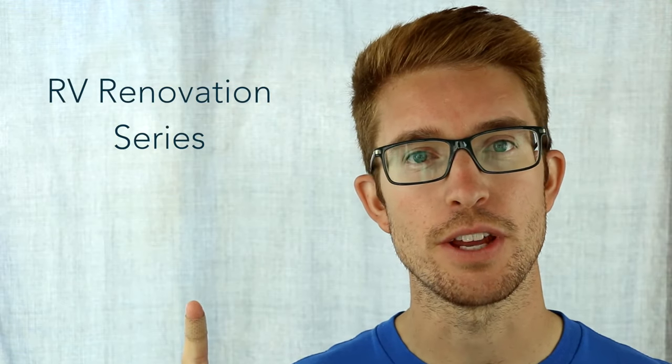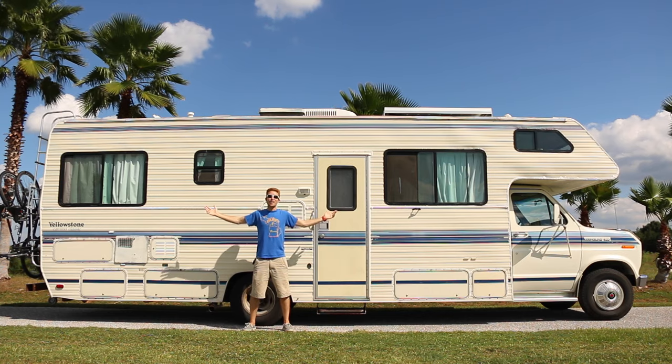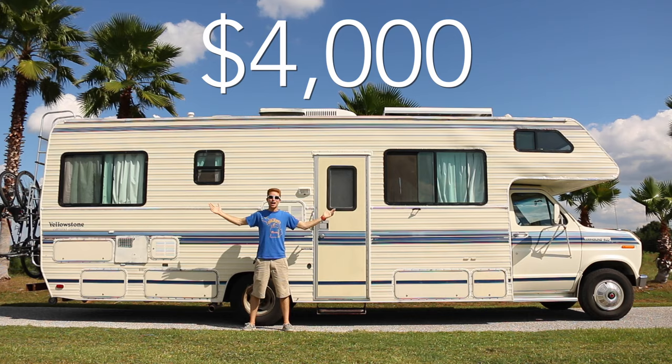I feel like it's a good time to mention, if you haven't already done so, make sure to check out our complete RV renovation series here. Now I'm going to take you guys outside and throw some numbers your way. We were able to pick up this handsome fella out of Kansas City for $4,000.